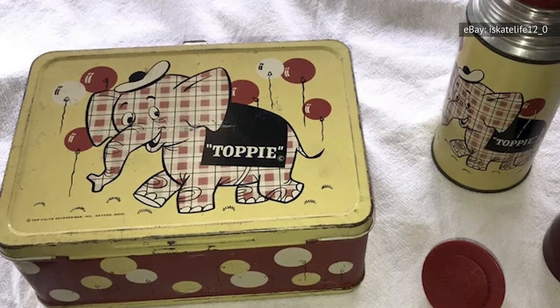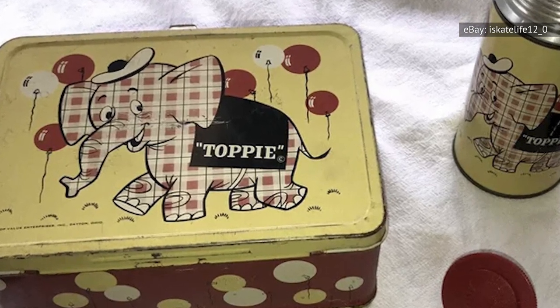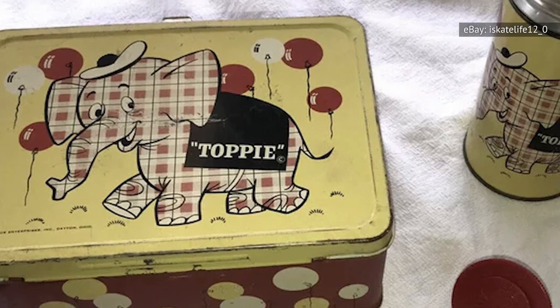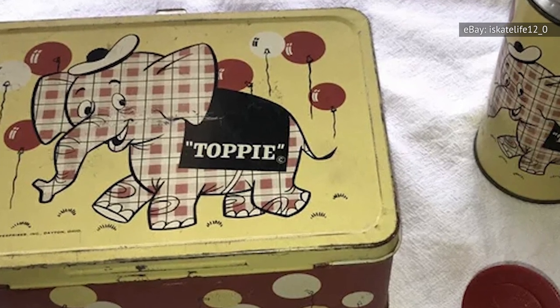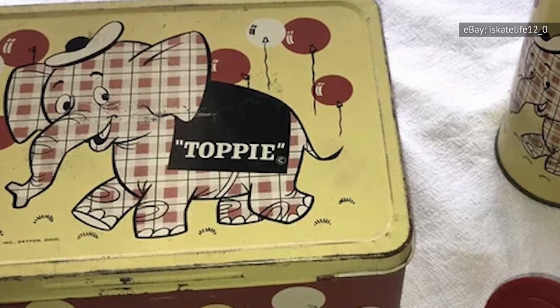Not too many Toppy lunchboxes show up on eBay, but in 2021, a latter-day reproduction sold for about $127. The real, vintage item, however, was much more valuable — auctioned online for an astounding $6,500. Collectors have called this the pinnacle of all lunchbox collecting, and it's thought that about a dozen exist today. Even those in bad condition can fetch as high as $4,000.